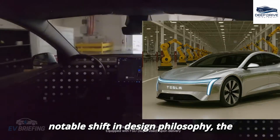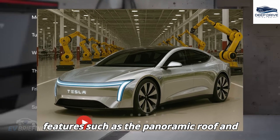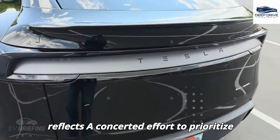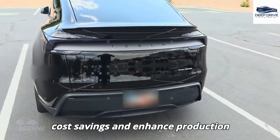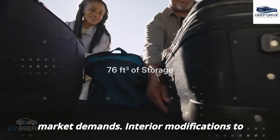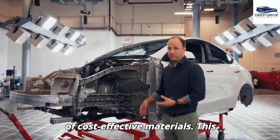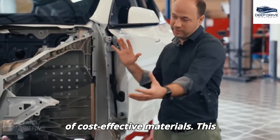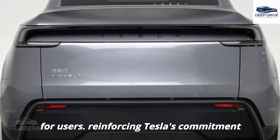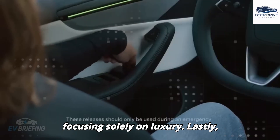The new model eliminates non-essential features such as the panoramic roof and advanced lighting systems, reflecting a concerted effort to prioritize cost savings and enhance production efficiency. Interior modifications include the removal of the rear screen and the incorporation of cost-effective materials, lowering production costs while still providing essential functionalities, reinforcing Tesla's commitment to accessibility over luxury.